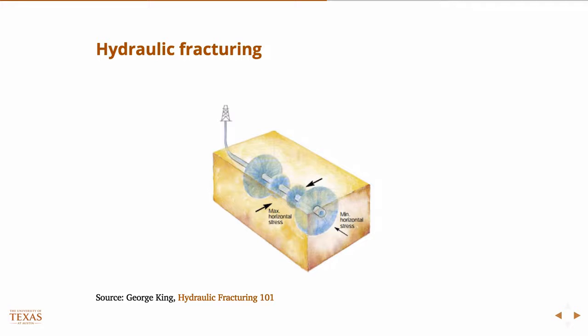Hydraulic fracturing is typically associated with horizontal drilling now, although hydraulic fracturing has been around for a long time. The first hydraulic fracture was performed in 1947 — Halliburton did it then, and it was researched commercially. By the early 50s it was in widespread use, and something like over a million hydraulic fracturing treatments have been done in the United States alone since then.